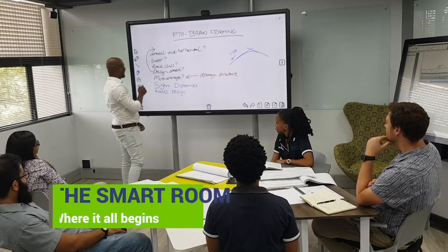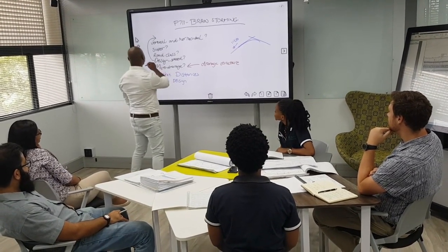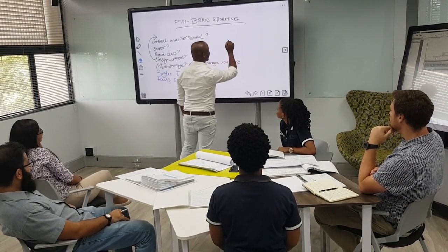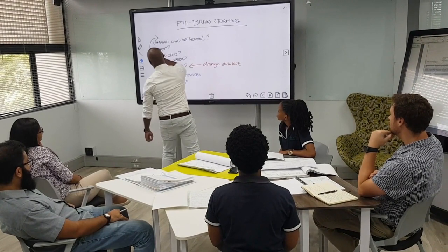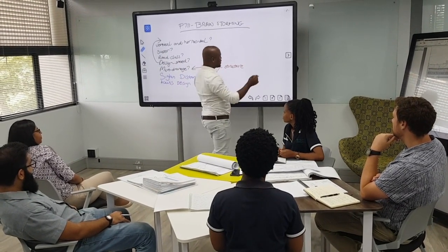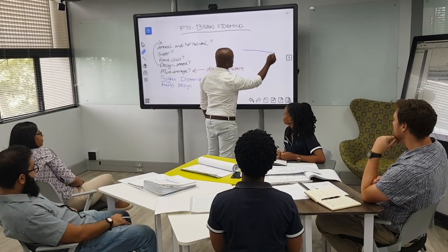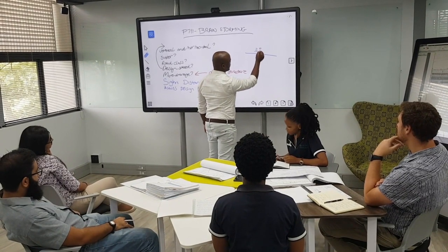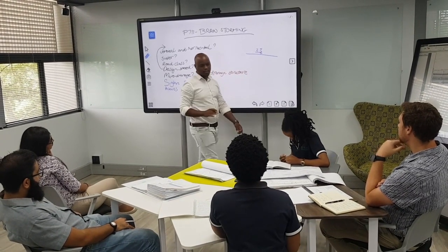At the centre of it all is our state-of-the-art smart room, an innovative space designed for creative thinking to solve complex issues. The main feature of the room is the very screen you're watching this video on. Note taking, video recording, document editing, Skype video meetings and data sharing all at the touch of a button — the perfect tool for an initiation meeting of a new project, and it's nice to watch a game of cricket on too.